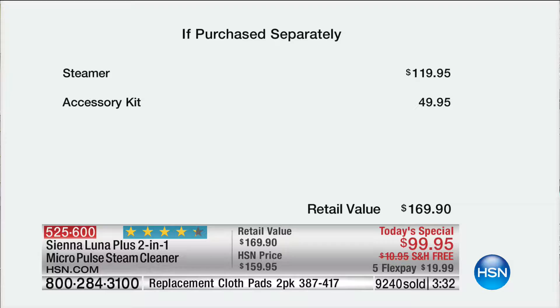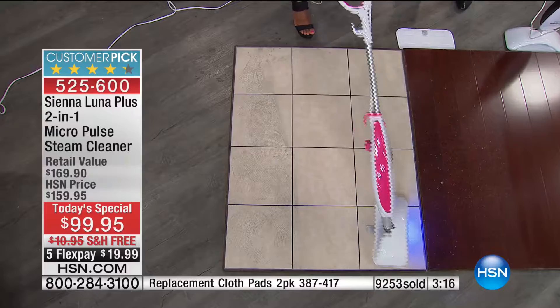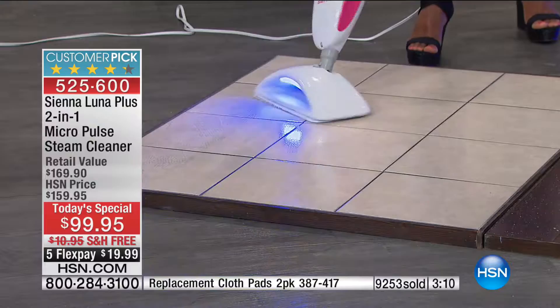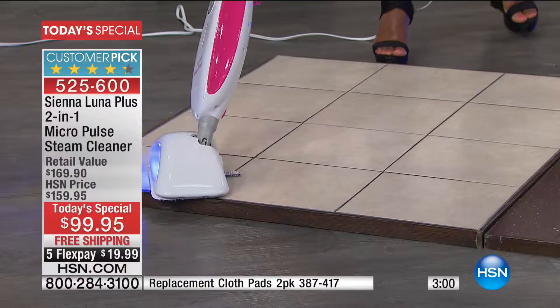The steamer is $120 by itself. The accessory kit is another $50. I just got told we are officially into limited quantity. This is a limited quantity — obviously the final few minutes in this presentation, and then whatever remains, we'll do in our last presentation. I hope we've convinced you or at least tempted you to try it. If you have hard floor surfaces, there is no better way to clean those surfaces. I've never seen a better steam mop.